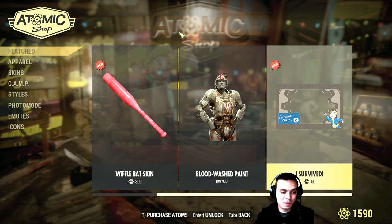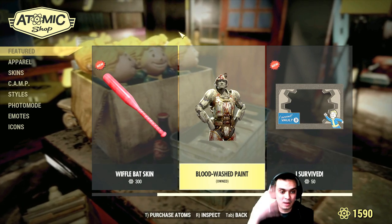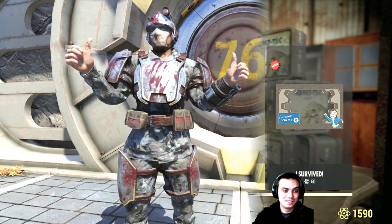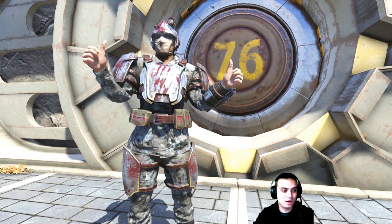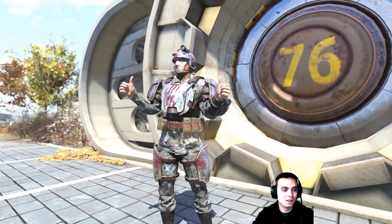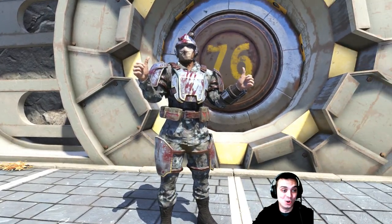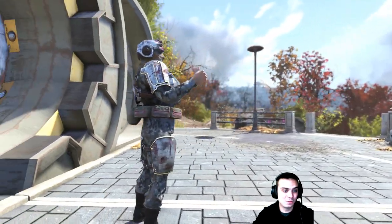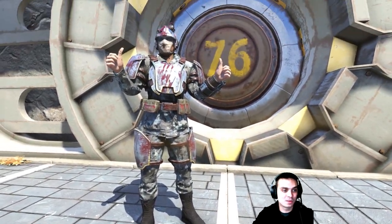Alright, let's take a look at that Blackwashed paint. I have a combat armor helmet outfit that I can paint. Let's see how it's going to look. So here's how the paint looks — I actually decided to craft myself some Combat Armor. That's the name of the armor, and it looks pretty cool actually. Now all I need to do is find legendaries from my set. This is looking nice.